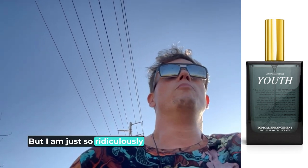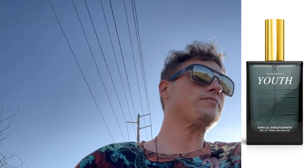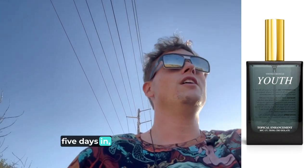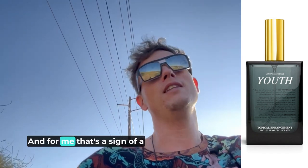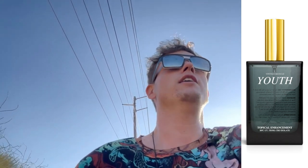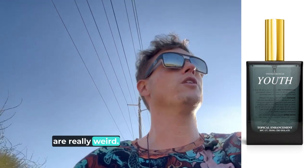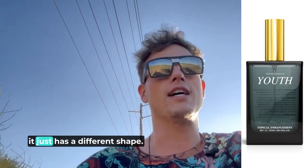I am just so ridiculously blown away by this product. Early on, around four or five days in, it seemed like my body was morphing into another shape — and for me that's a sign of a really potent hormone. It just makes your whole body look like it's going to be built different. Hormones are really weird, it's almost like a secret sauce — once your body gets a certain amount, it just has a different shape.